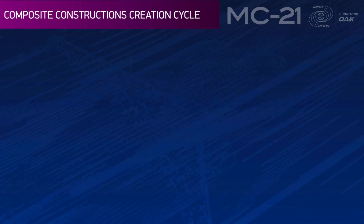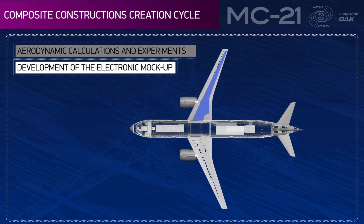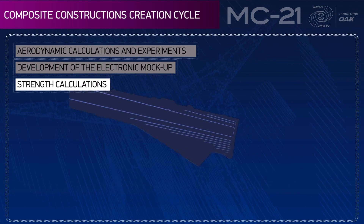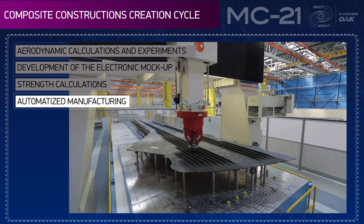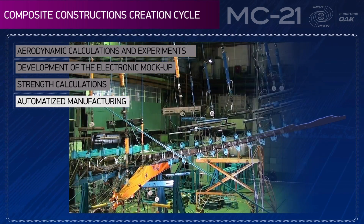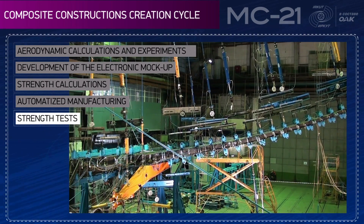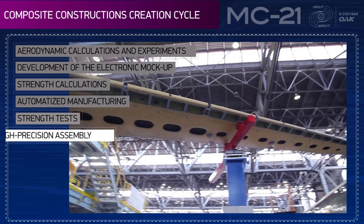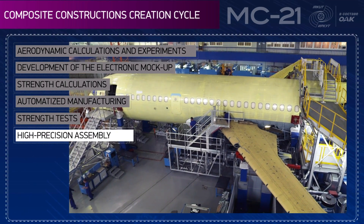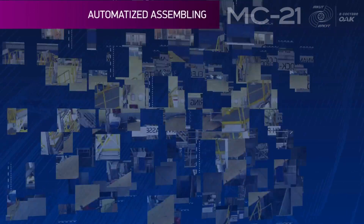The creation cycle of composite constructions comprises aerodynamic calculations and experiments, development of the electronic mock-up, strength calculations and tests, high-precision assembly, automated assembly, and leveling.